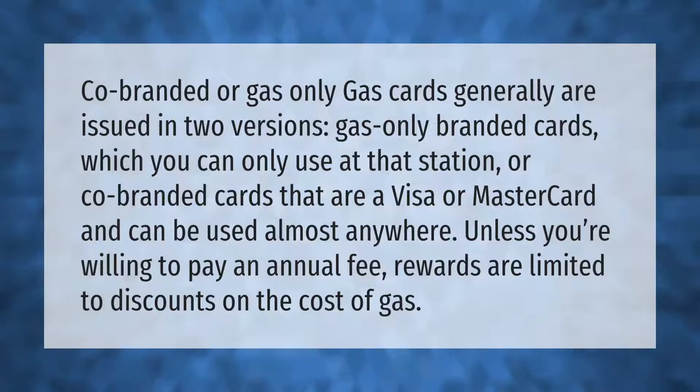Co-branded or gas-only gas cards are generally issued in two versions: gas-only branded cards, which you can only use at that station, or co-branded cards that are a Visa or Mastercard and can be used almost anywhere.